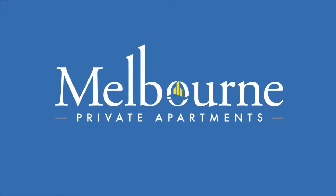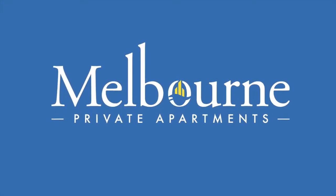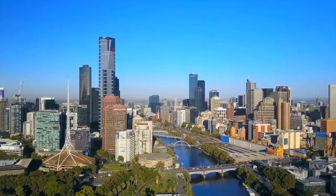Welcome to Melbourne Private Apartments, MPA Docklands, where the city meets the harbour.